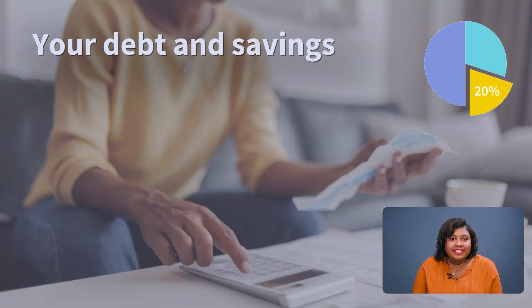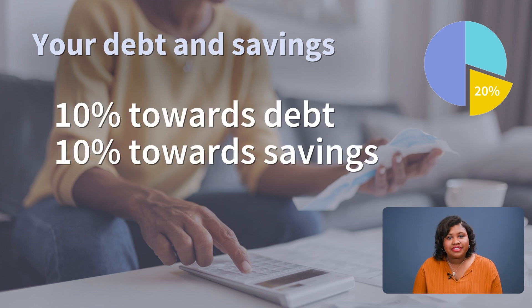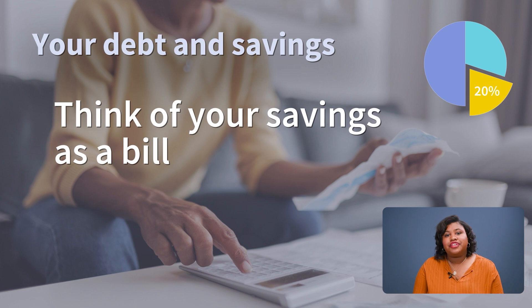Finally, savings and paying down debt. You should look at 10% going towards debt and 10% going towards savings. A good tip for saving is to picture this 10% as a bill you pay yourself each month.